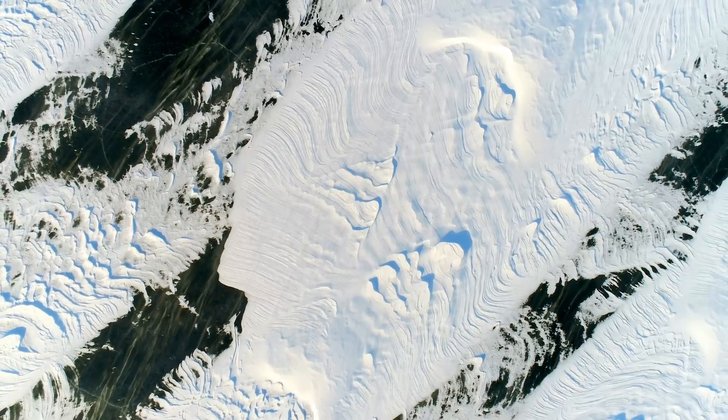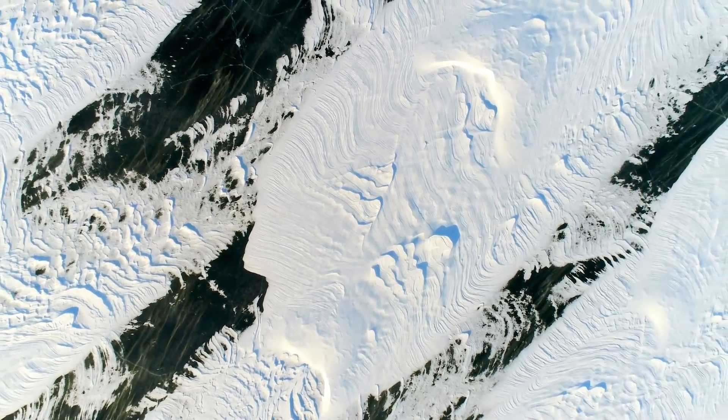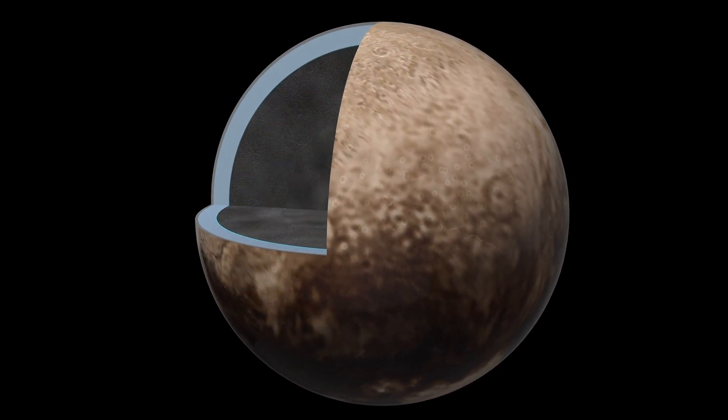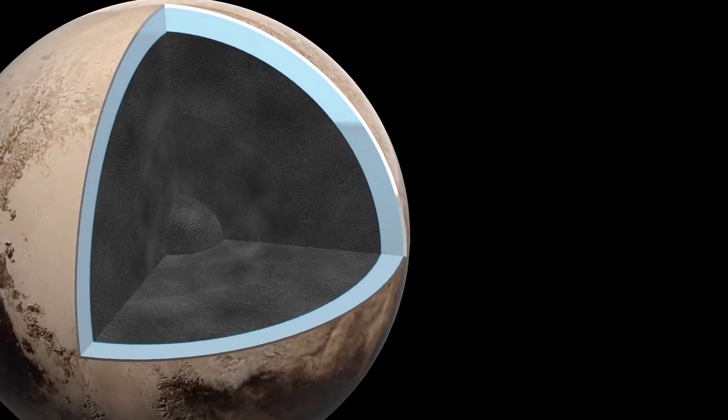Pluto's icy heart, once thought to be a serene landscape, may be hiding a secret that has left scientists baffled. What could be lurking beneath its frozen shell? And why does this discovery challenge everything we thought we knew about our solar system? One of Pluto's most iconic features is its heart-shaped glacier, Sputnik Planitia, a region so massive that it has reshaped the dwarf planet's orientation.